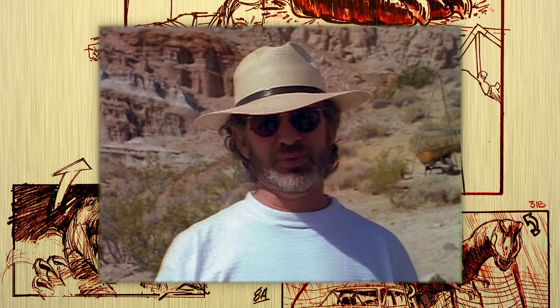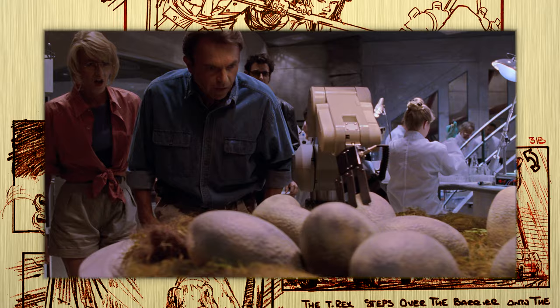Roaming about in herds, breeding. And Steven Spielberg succeeded in ways no other filmmaker before him was able to. This is the story of how Spielberg brought dinosaurs back to life.